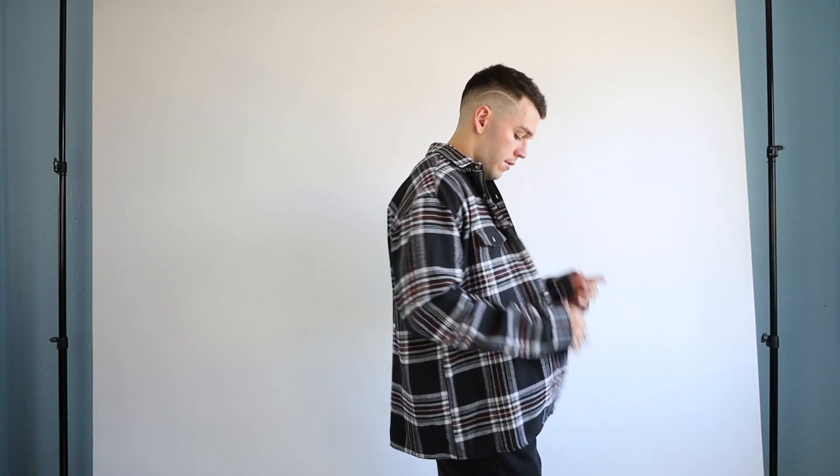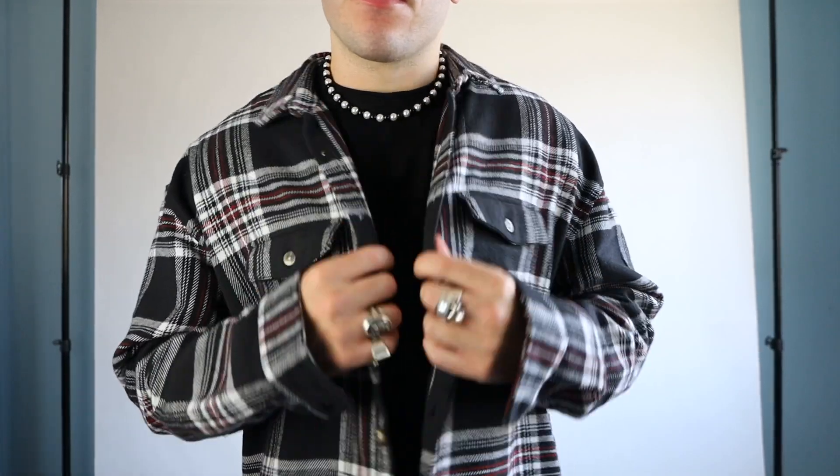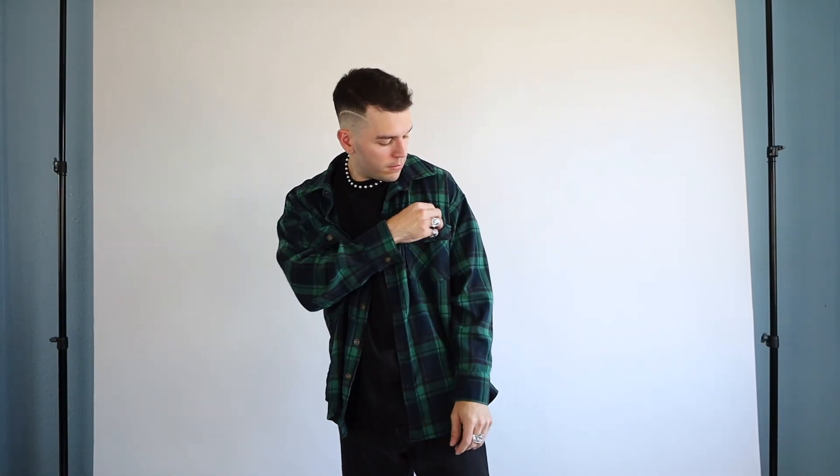Next we have oversized flannels — just another easy outerwear and layering piece. You really can't go wrong with a good flannel. Throw a turtleneck under for a warmer and dressed-up vibe, or just throw it on with the lazy fit to make it stand out a bit more. These two shown are from ASOS and Minimal, and I personally like them oversized for layering purposes.